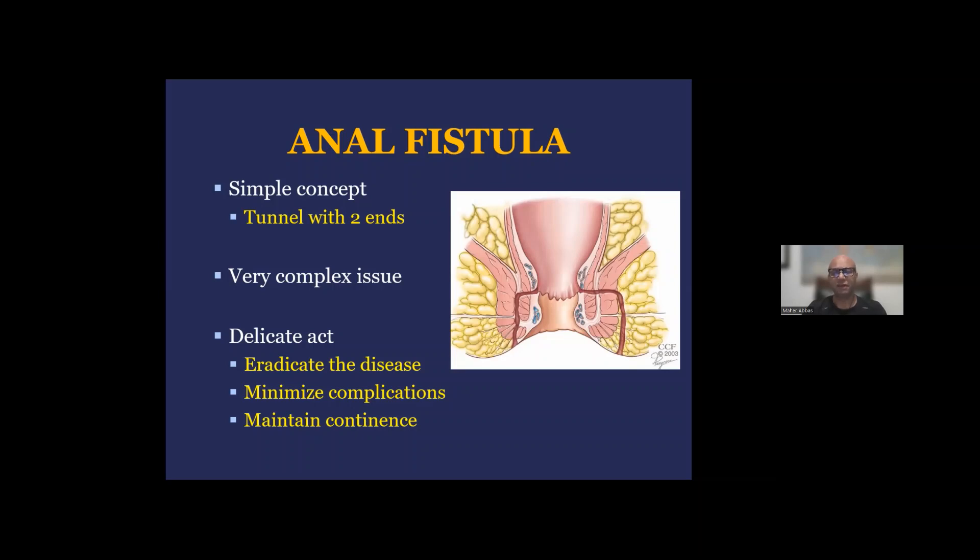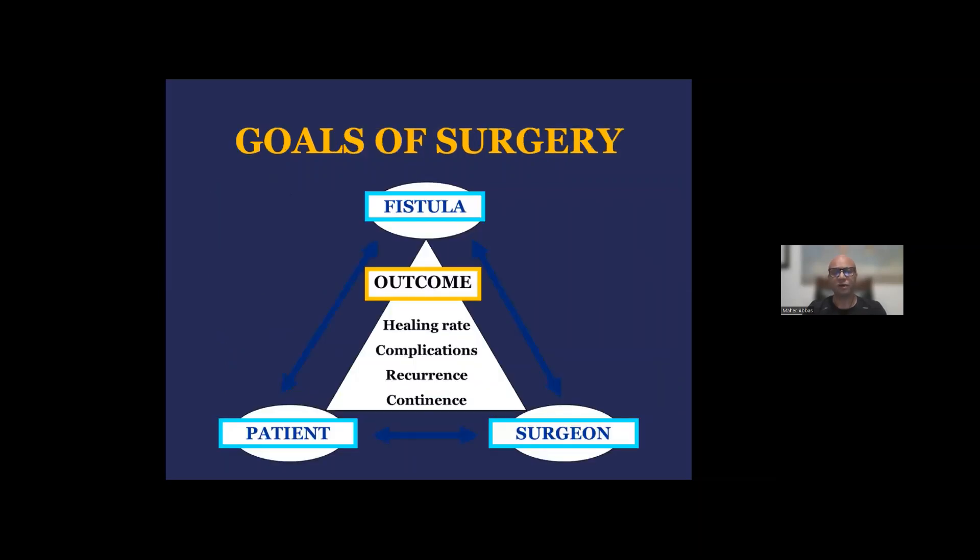When it comes to the treatment of anal fistula, it's really a very complex issue. It's a very delicate act where we're trying to balance multiple factors, including eradicating the disease, minimizing complication, and maintaining continence for the patient long-term. The goal of surgery is to obtain the highest healing rate possible while minimizing complications for the patient and avoiding recurrence, if at all possible, with maintaining good function.